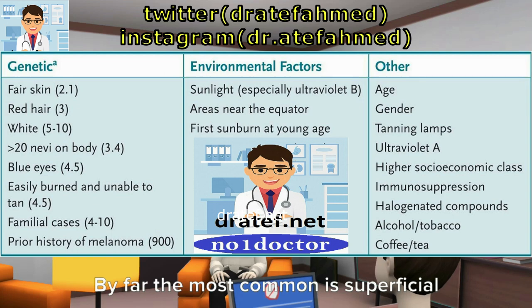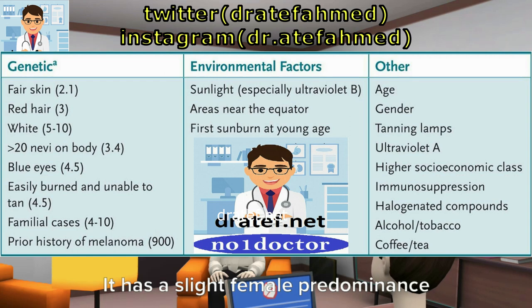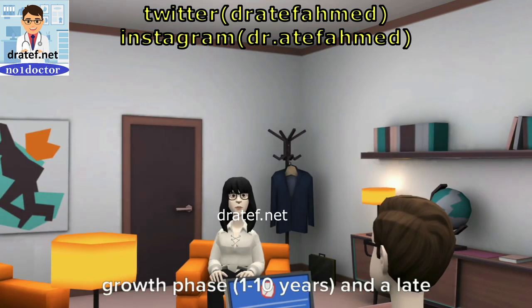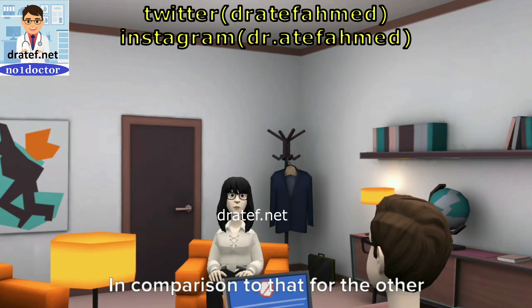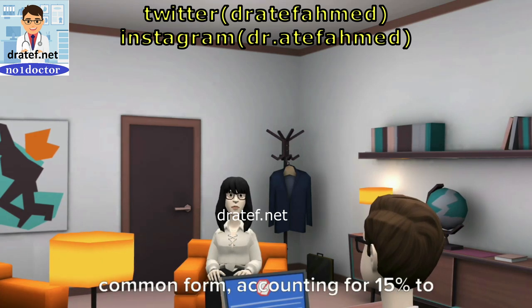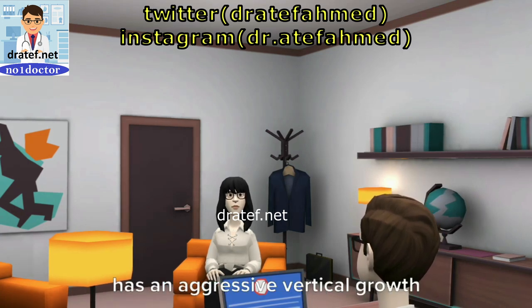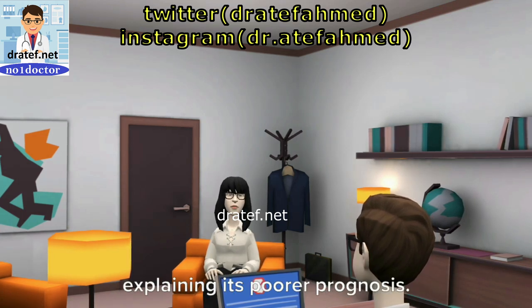By far the most common is superficial spreading, which accounts for 70% of all cases. It has a slight female predominance and typically has a prolonged radial growth phase of 1–10 years and a late vertical growth phase. In comparison to the other types of melanoma, the prognosis is favorable. Nodular sclerosis is the second most common form, accounting for 15% to 30% of all cases. It has no radial growth phase but has an aggressive vertical growth phase that spreads quickly, partially explaining its poorer prognosis.